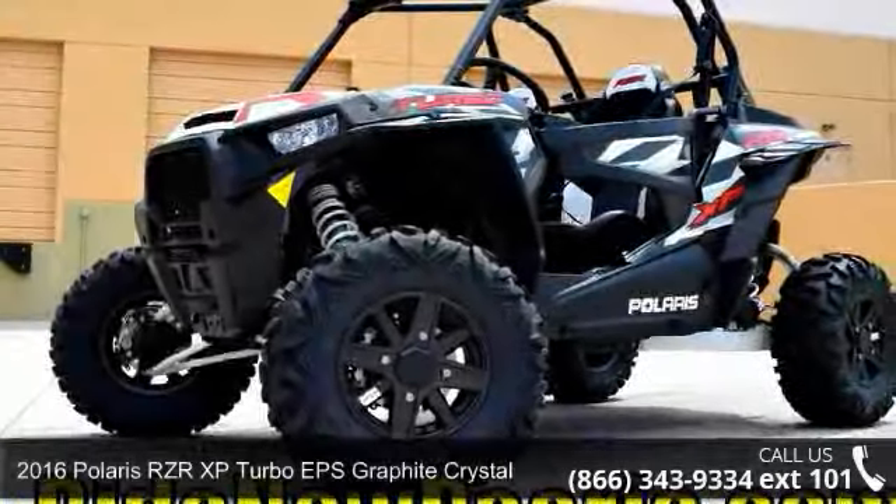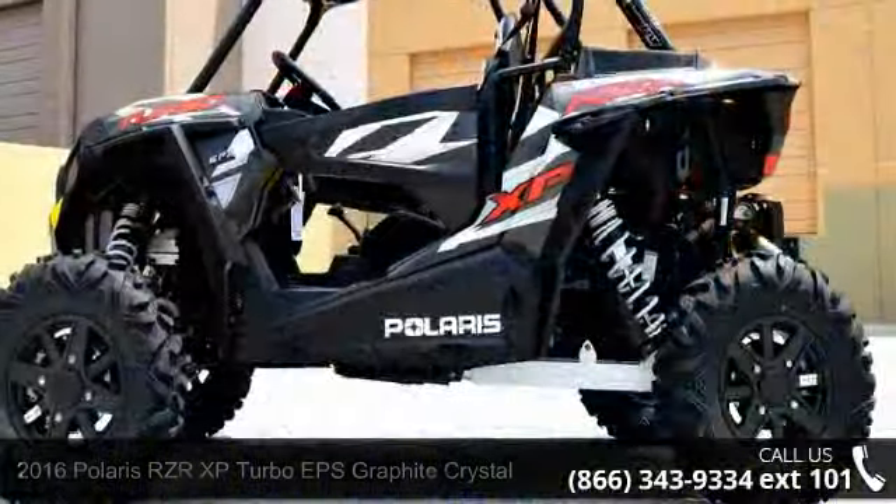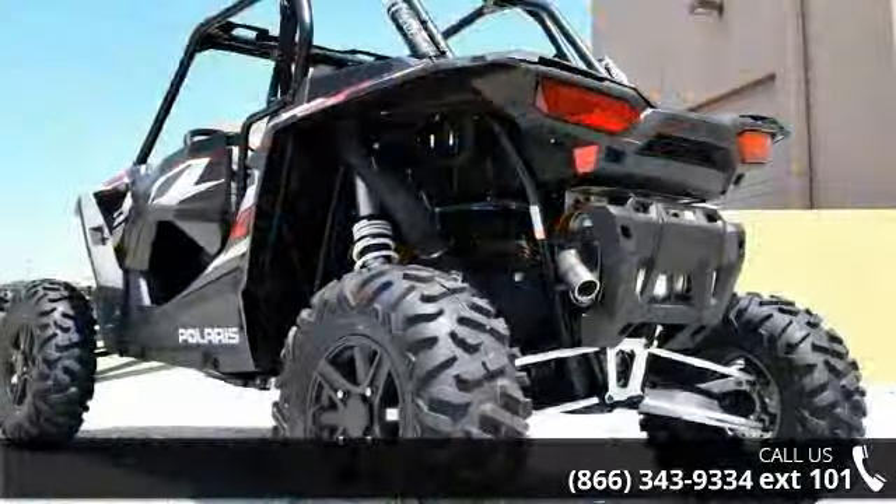Presenting the 2016 Polaris RZ-RXP Turbo EPS Graphite Crystal. This ATV is ready for the off-road, designed to take on the most challenging of terrain.